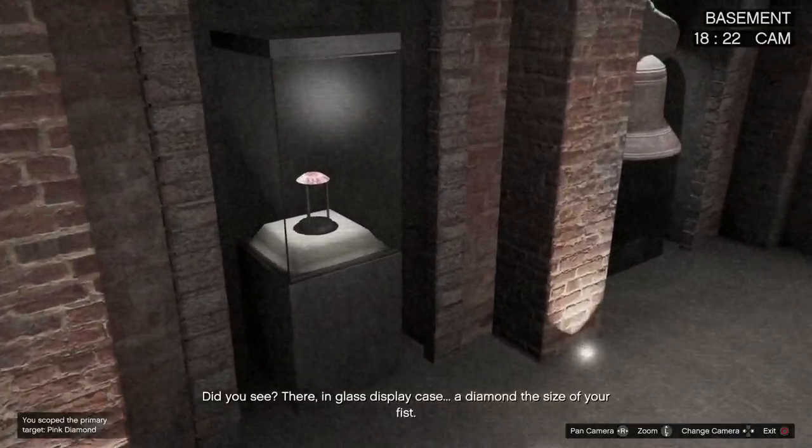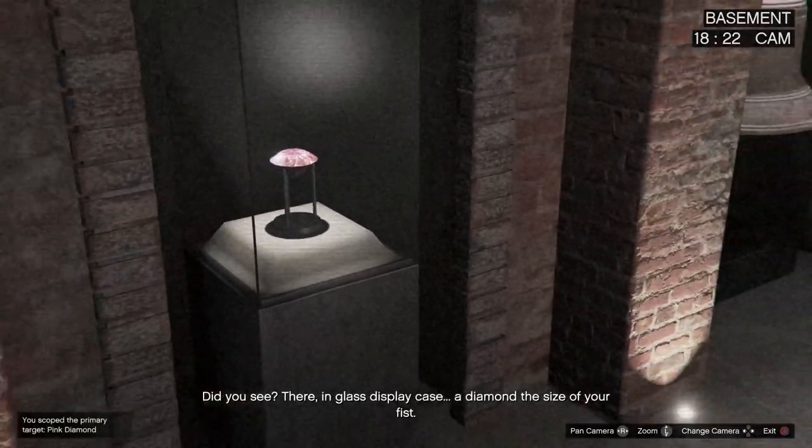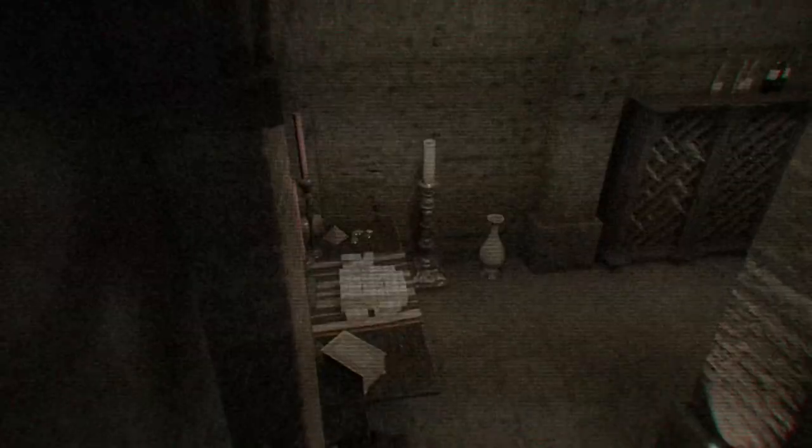Did you see? There. In glass display case. A diamond the size of your fist. This will make our trip worthwhile, yes? Getting through the case will be a challenge. Use the wrong tool and you destroy what is inside.